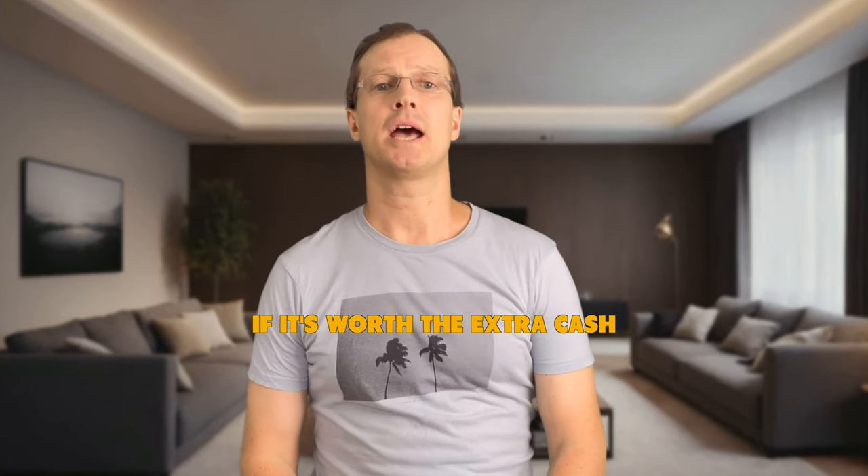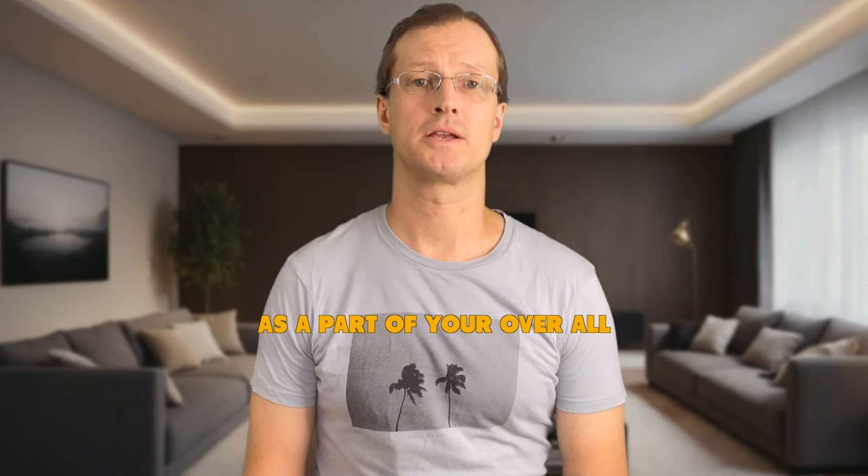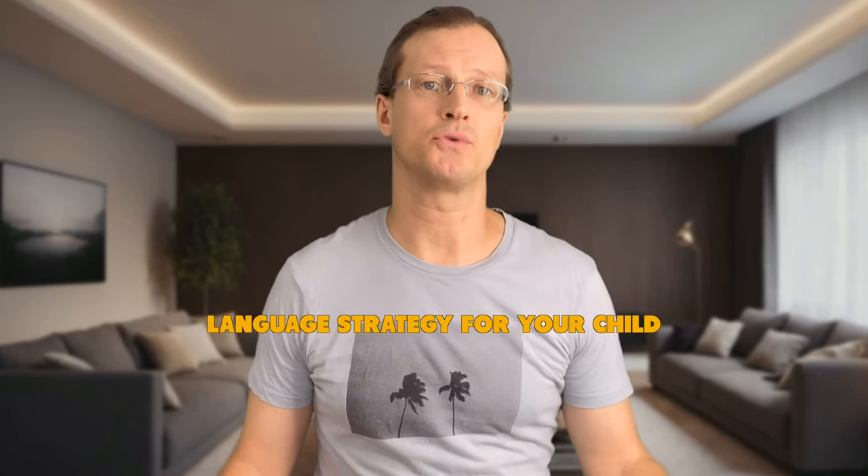Hi there! Is Duolingo Max worth it for kids? At the end of this video you will know if it's worth the extra cash and in what capacity you should use Duolingo as a part of your overall language strategy for your child.